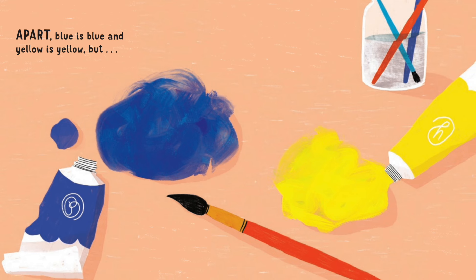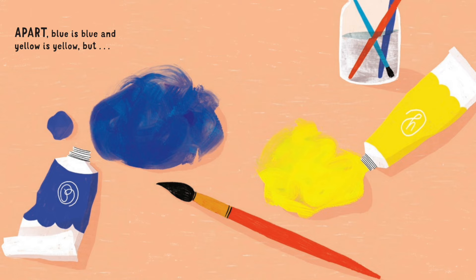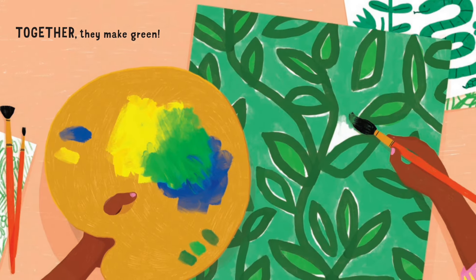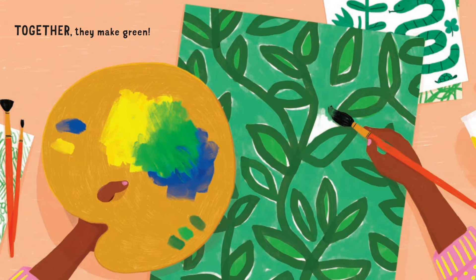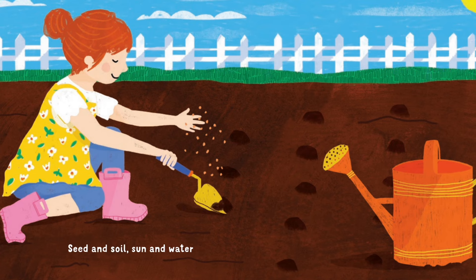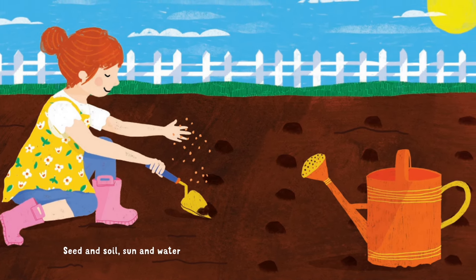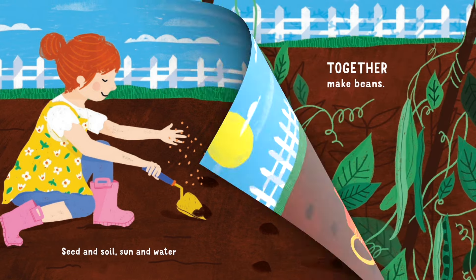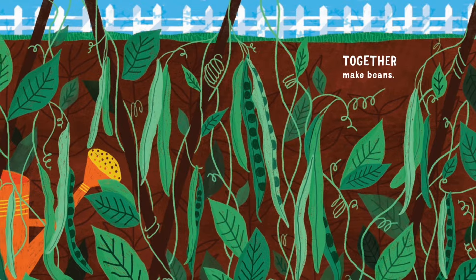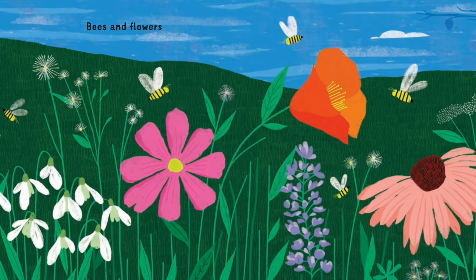A Part: Blue is blue and yellow is yellow. But together they make green. Seed and soil, sun and water — together make beans.